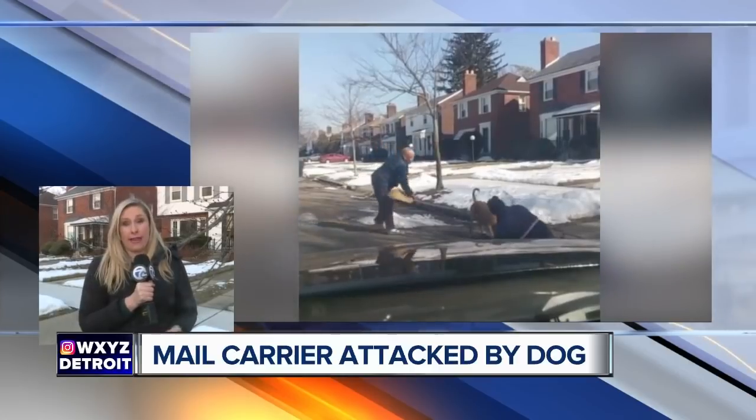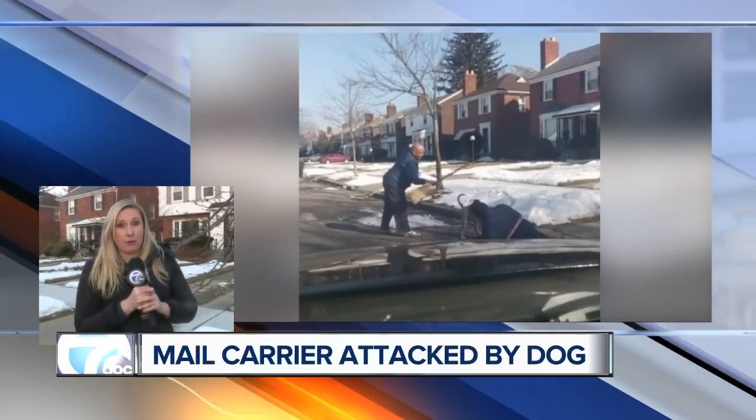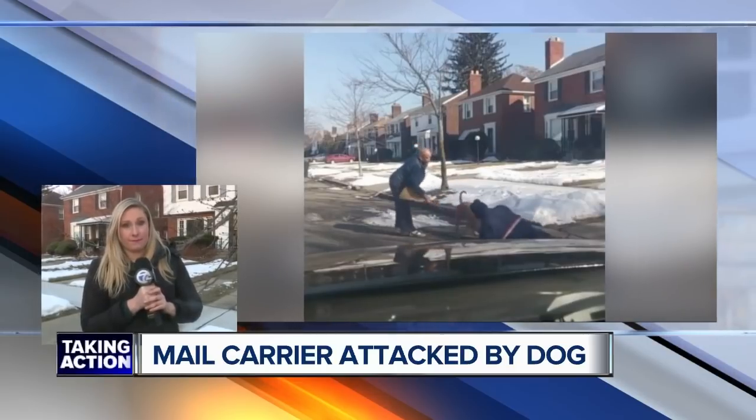It was so disturbing to watch, and even looking at that woman and thinking that dog could have flipped around and attacked her. Do we know anything about this dog, Jennifer Ann — was it a stray or what? At this point, we do not believe it was a stray. An EMS crew said there was actually an owner of the dog on the scene. We do know that Animal Control has taken possession of the dog just to make sure the neighborhood is safe.